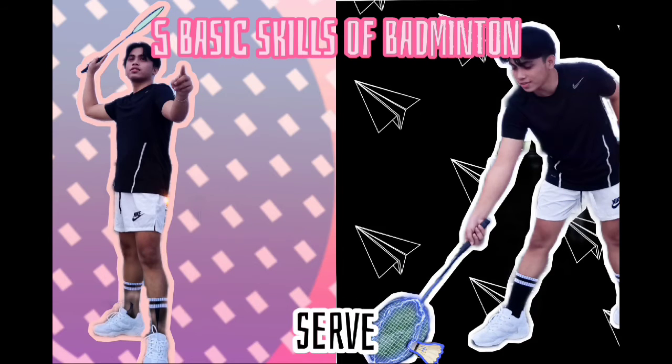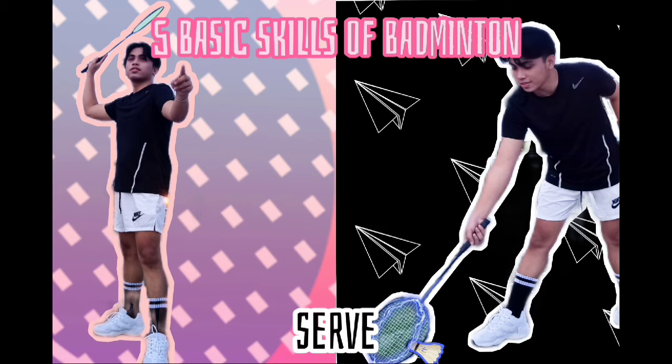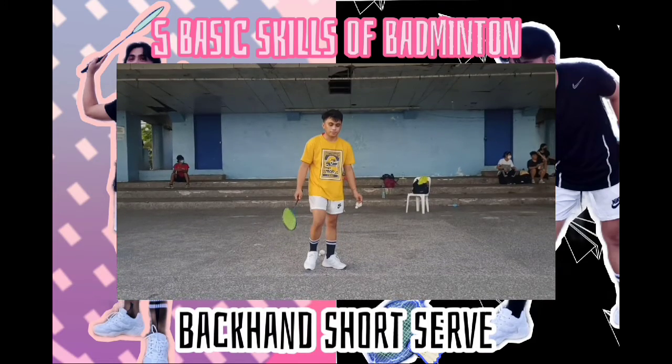The last skill is serve. This is the skill where the rally for a point starts. It is the first way of delivering the bird to the other side of the court. Here are the ways of serving and their proper executions.